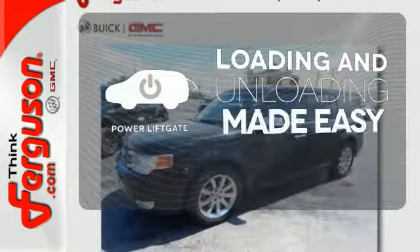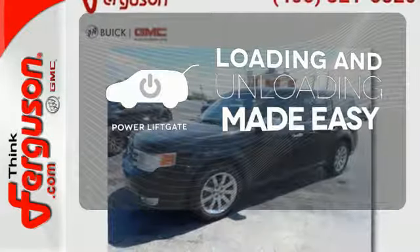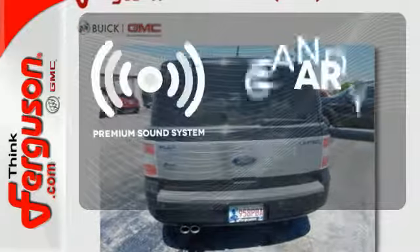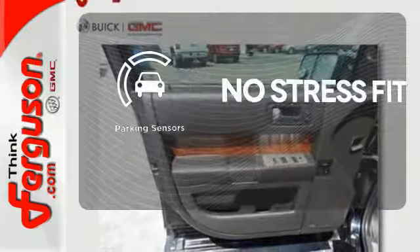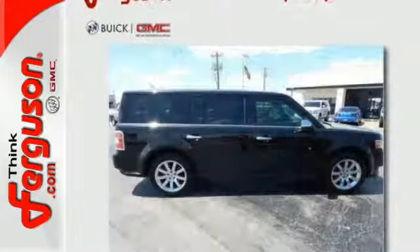Loading and unloading your vehicle just got easier with the power liftgate. The premium sound system gives you a rich listening experience. Say goodbye to ding bumpers with a parking sensor. This Flex is ready for all your adventures.